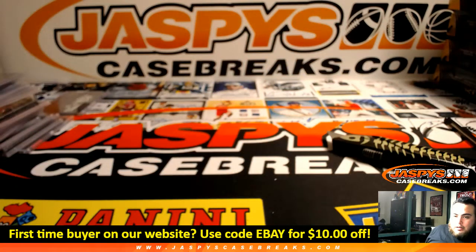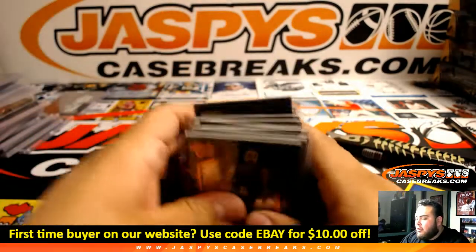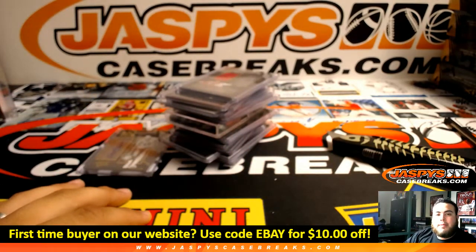Yes, Sacramento Kings — so the Cincinnati Royals autograph will go to Sacramento Kings. And there you guys go, that was the break. Pretty solid hits coming out of here, really nice ones. Appreciate you guys — check out our website, Jaspie's Case Breaks. Find us some more breaks here on our eBay and our website. My name's Jason, we'll see ya!